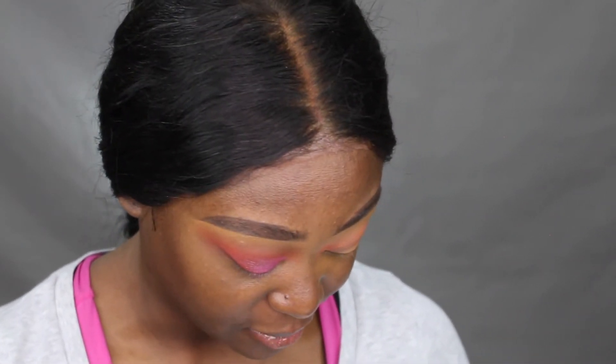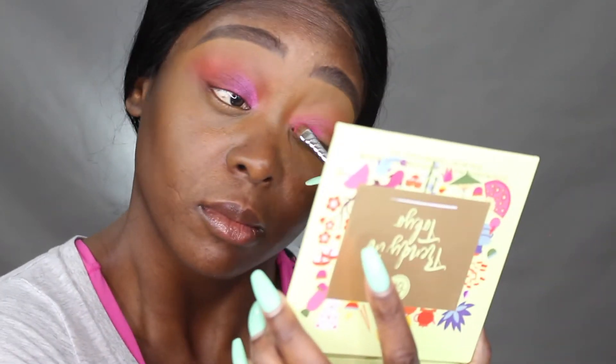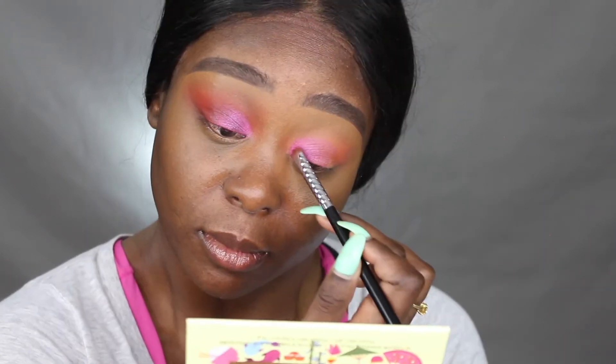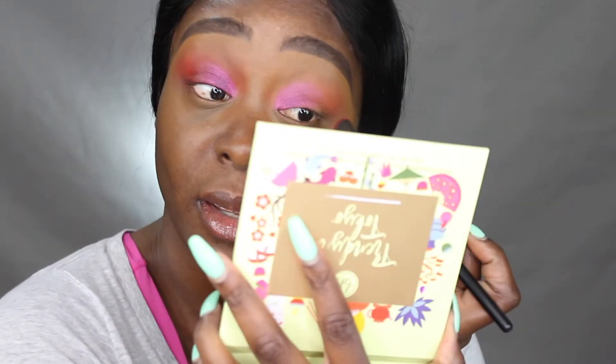Let me just finish this look and we can talk about it. I'm going into the lid now with the first shade called Mt. Fuji. Then the second shade — it's called Anine, I'll put it up on the screen. And then I'm going to go into the red one called Fashion and tap it onto the outer corner.